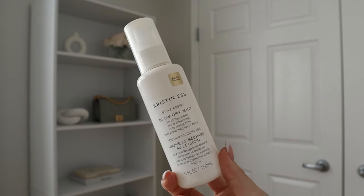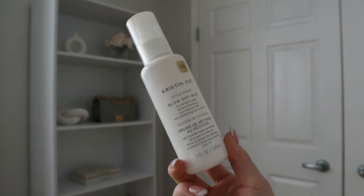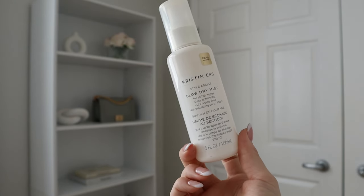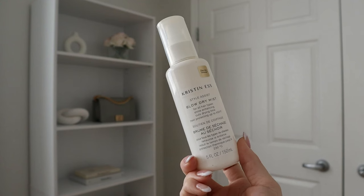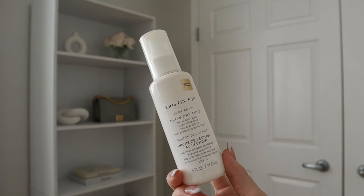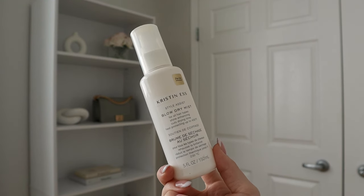The next product is definitely a favorite and also a repurchase. This is the Kristin Ess Style Assist Blow Dry Mist for all hair types — it's shine enhancing, cuts drying time, and heat protects up to 450 degrees Fahrenheit. I love this product and use it all the time. I've been trying to grow my hair out — about a year ago I went through a telogen effluvium where I lost a bunch of hair due to COVID and stressful events. That was actually the third time I've gone through a huge hair loss due to stress or illness.